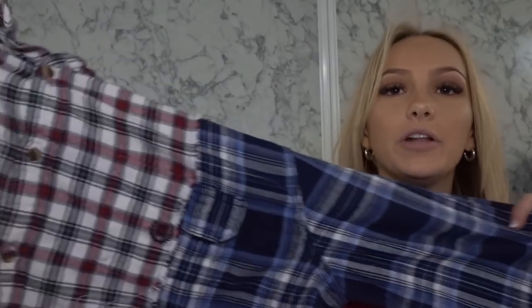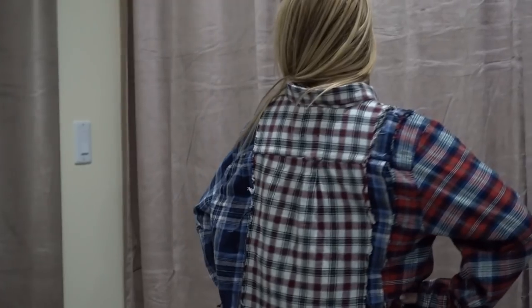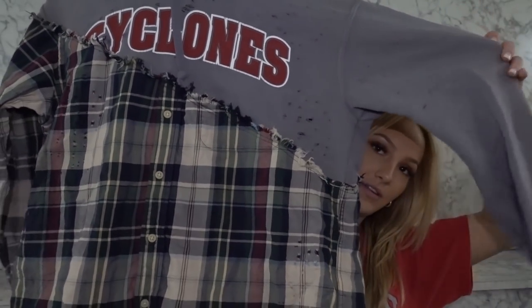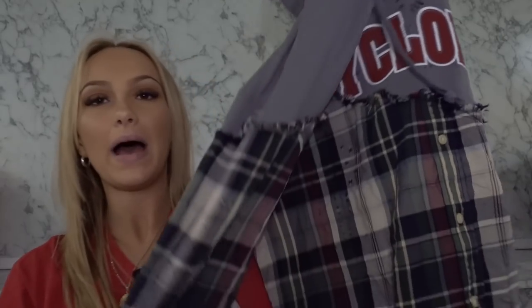We have this flannel that is so adorable — it's just a bunch of flannels sewn together in the best way possible. Here's the back. And then we have this Cyclones sweatshirt-slash-flannel — I love this. One sleeve is a flannel and one sleeve is a sweatshirt, that's one of my favorite things about it.